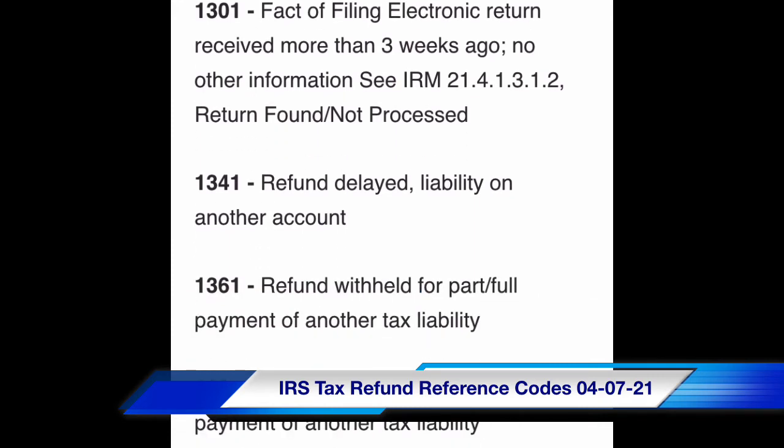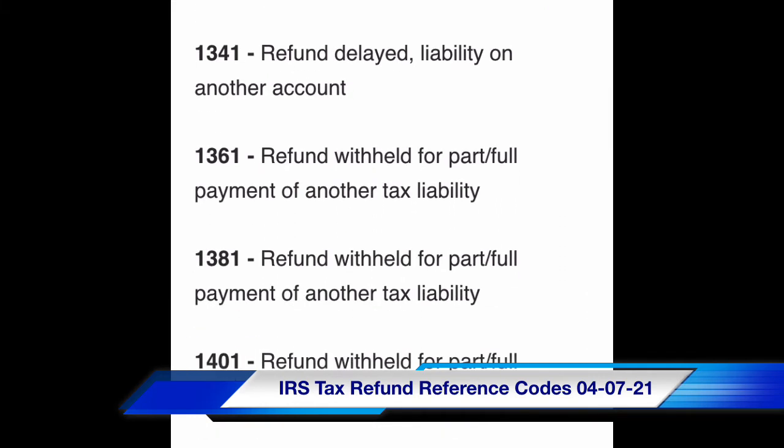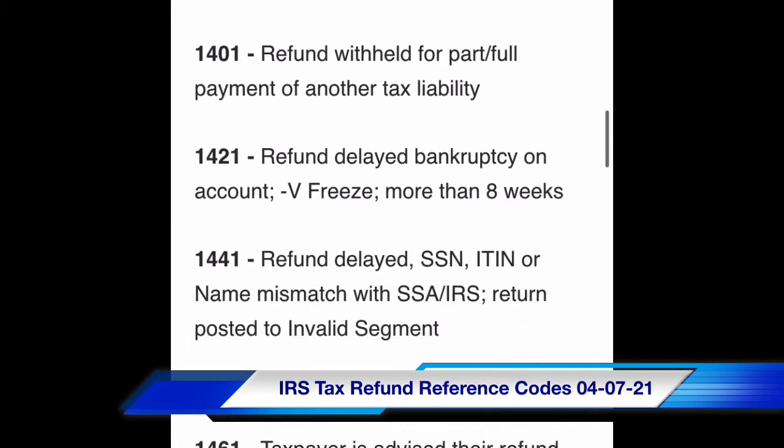Code 1341: refund delayed, liability on another account. Code 1361: refund withheld for part or full payment of another tax liability. Code 1381: refund withheld for part or full payment of another tax liability. Code 1421: refund delayed, bankruptcy on account — V-freeze, more than eight weeks.